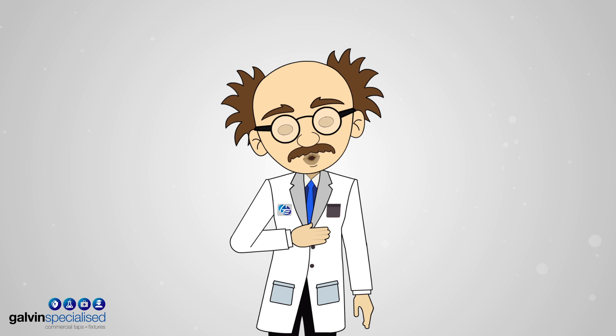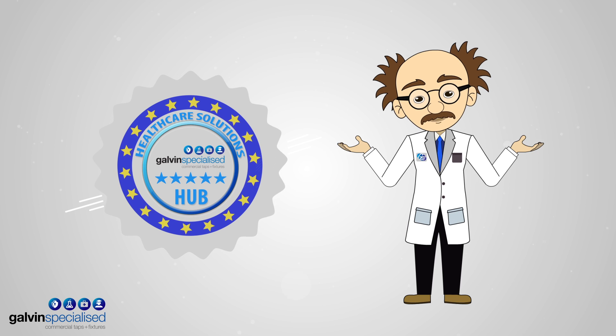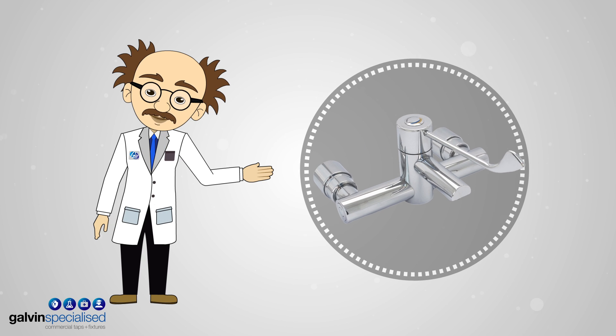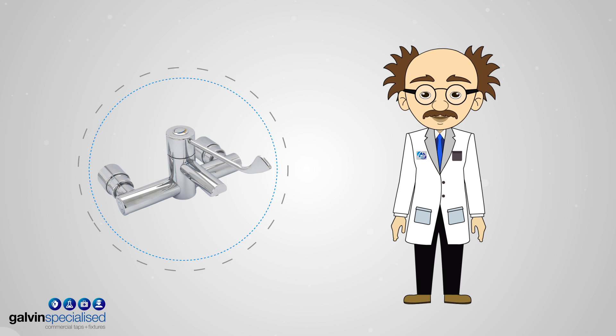Hi there, my name is Professor Galvanator. Welcome to the Galvan Healthcare Solutions Hub. Let's have a closer look at our Galvan-specialized Clinimix Progressive Mixer and features which address critical issues in healthcare facilities.